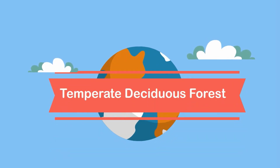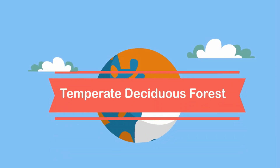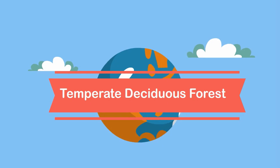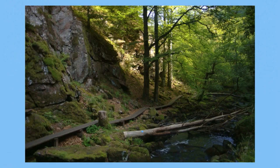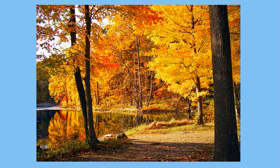Welcome to Moo Moo Math and Science. In this video I'd like to talk about the deciduous forest. The temperate deciduous forest is a beautiful biome famous for four seasons and trees that lose their leaves each winter. Let's take a look at the deciduous forest.